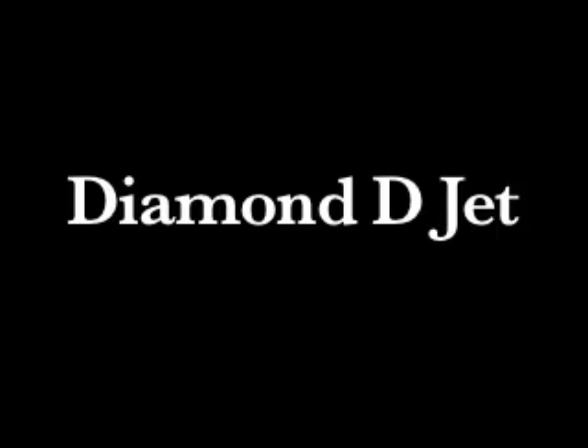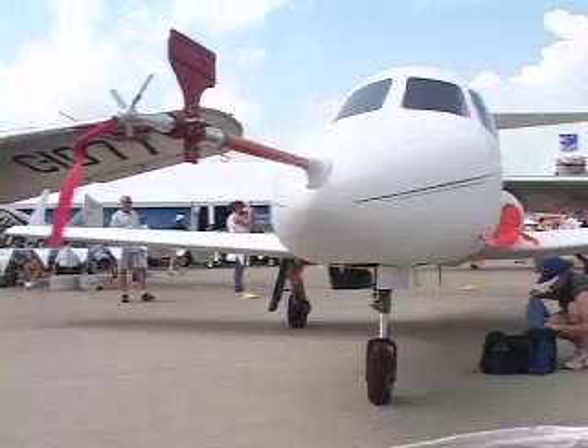Hello PilotCast listeners, this is Pilot Kent welcoming you to our video coverage of AirVenture 2006 in Oshkosh, Wisconsin. I'm Pilot Kent and I'm here with Christian Dries, who is the CEO of Diamond Aircraft Corporation, and we are standing in front of the new Diamond D-Jet — a beautiful single engine, very light jet.